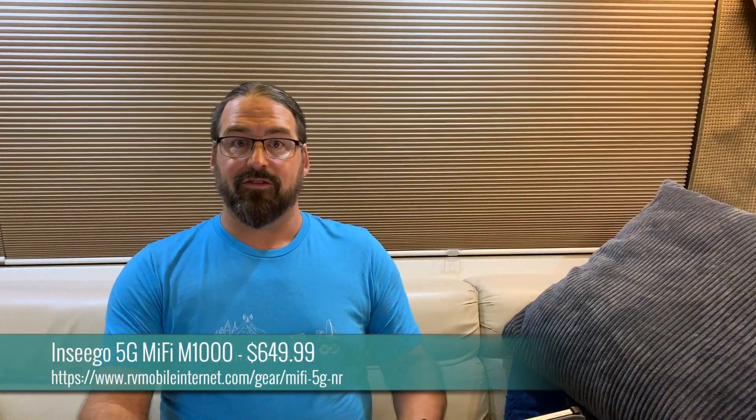Today, Verizon announced the MiFi M1000 mobile hotspot. This is Verizon's first 5G mobile hotspot. AT&T and Sprint have already brought 5G mobile hotspots to market, but this is still very, very early days in the race to bring 5G to market. So, what is this M1000 and what makes it interesting?